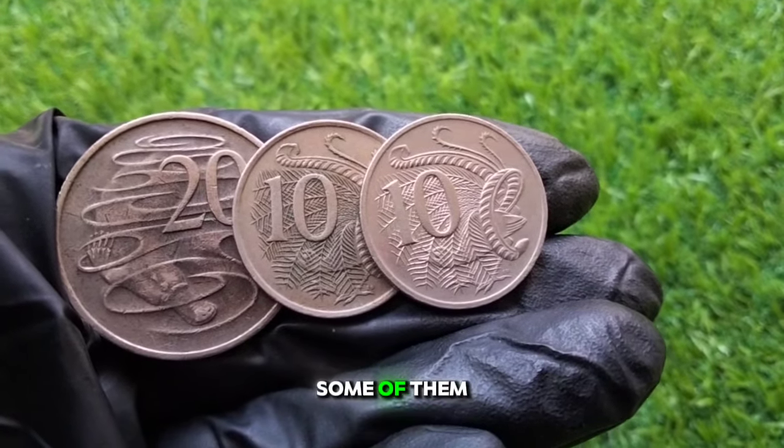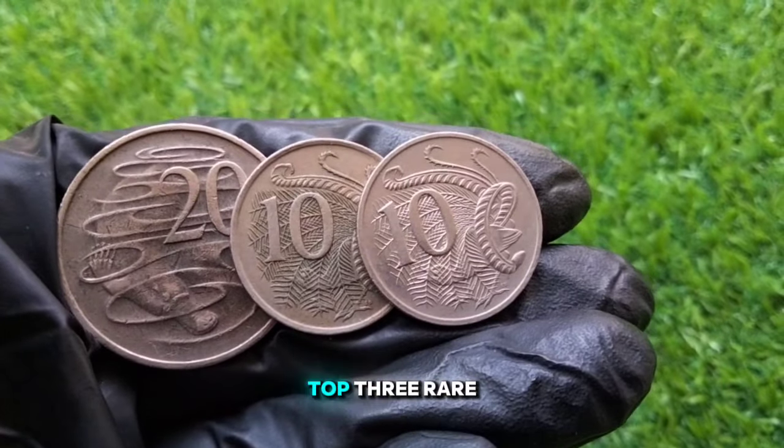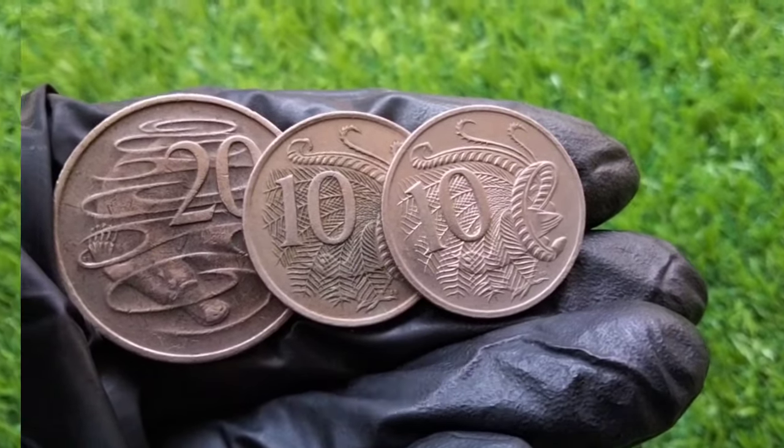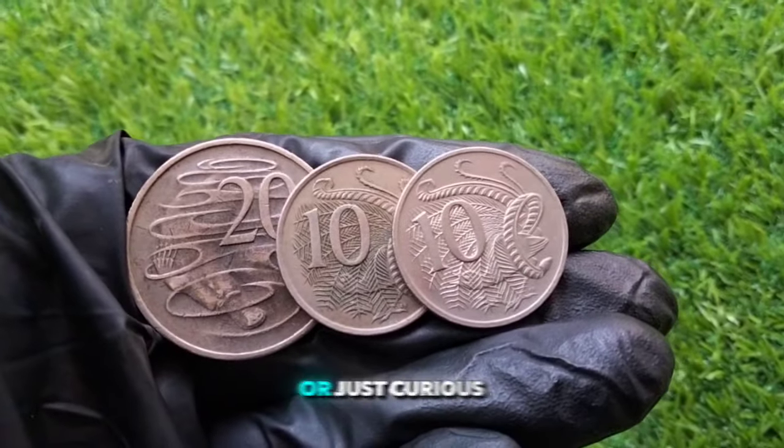Australian coins are not just everyday currency — some of them hold significant historical monetary value. In this video, we'll take a look at the top three rare Australian 10 cent and 20 cent coins that are highly sought after by collectors. We'll explore their history, key features, and current market value. So if you're a coin collector or just curious, stay tuned.